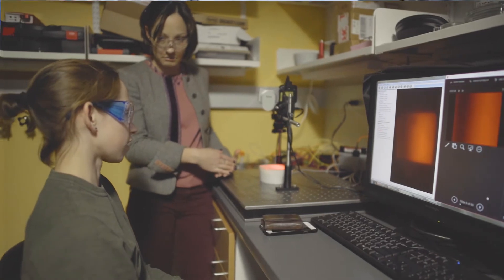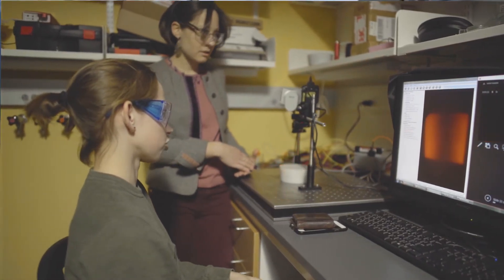And the nice thing about it is we do that with near-infrared light, so it's completely non-invasive and typically we can build instrumentation very small and portable.